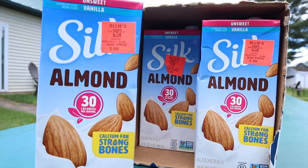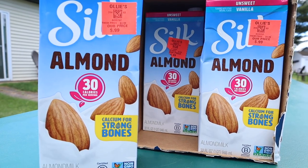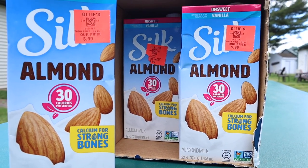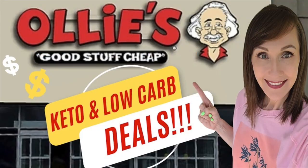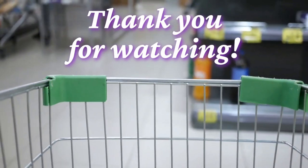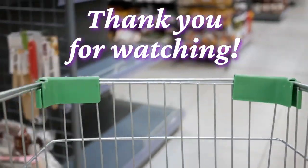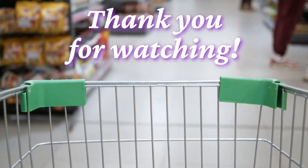Don't skip Ollie's if you have one in your area — I've done a complete video on what I found there this past month, and you'd be amazed at all the keto and low carb finds they have. Thank you all so much for watching. I hope you have an amazing day and I'll see you in the next video!